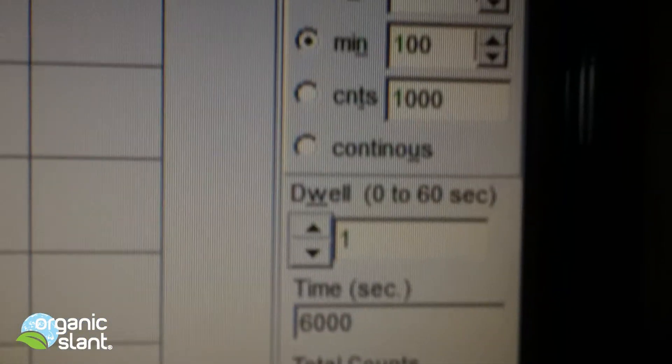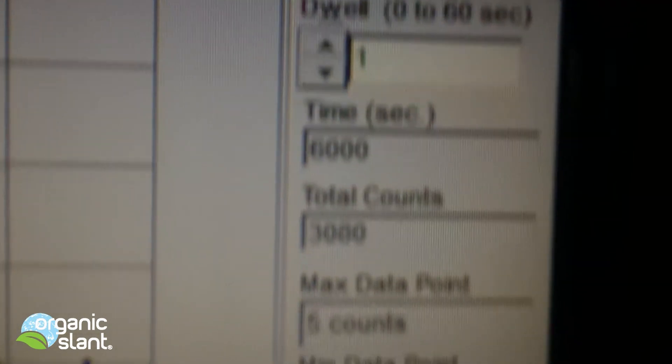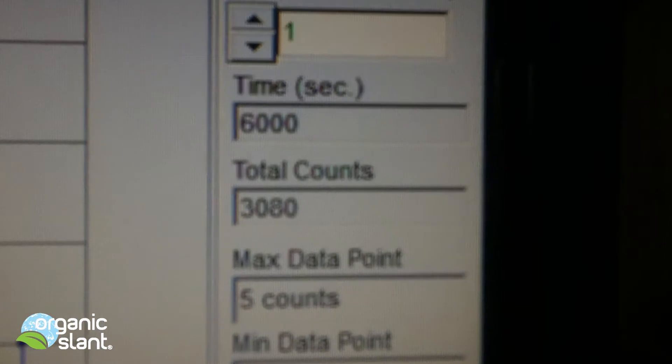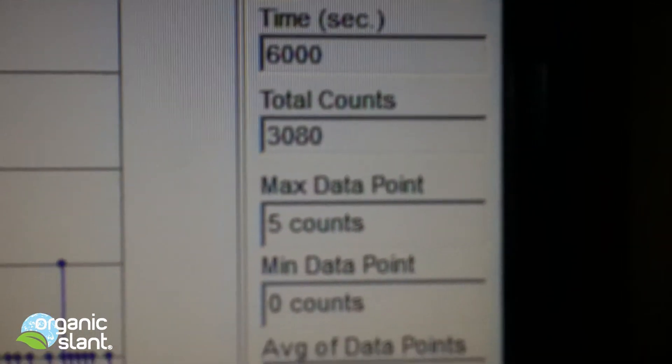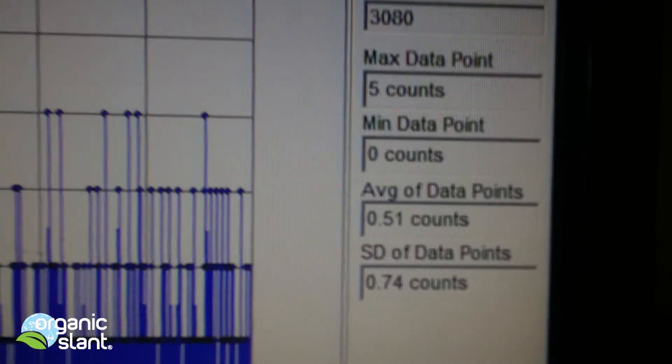February 16, 2013. This is test three on the Sockeye Salmon: 100 minutes, 6,000 seconds, and I got a count of 3,080, with a 5-count max data point. Average data point is .51.